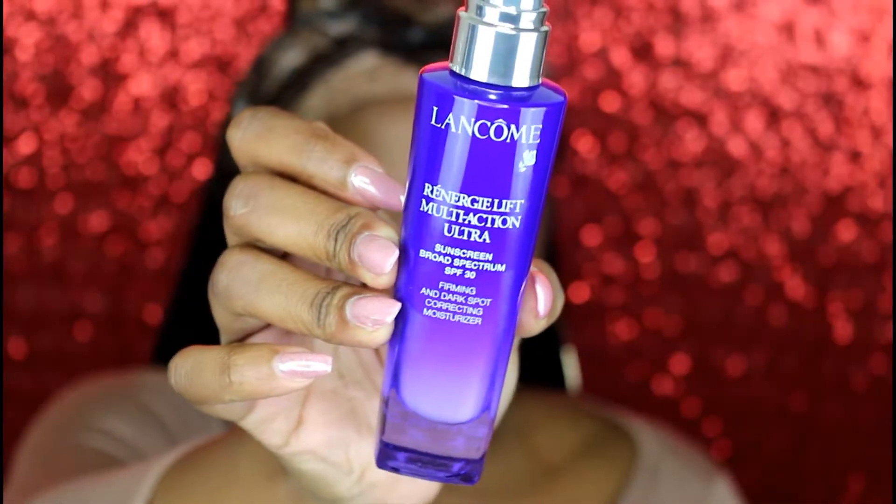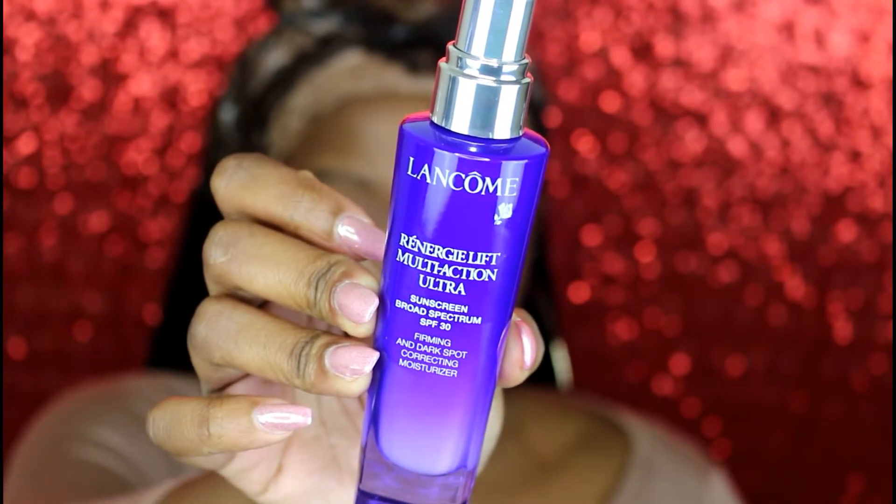To start off I'm going to moisturize my face with the Lancôme Firming and Dark Spot Correcting Moisturizer. I like this because I have extremely oily skin but it doesn't add any more oil — it moisturizes without making it oily. It smells amazing and it has SPF 30, so you can't go wrong.